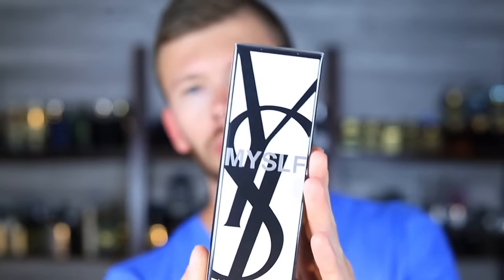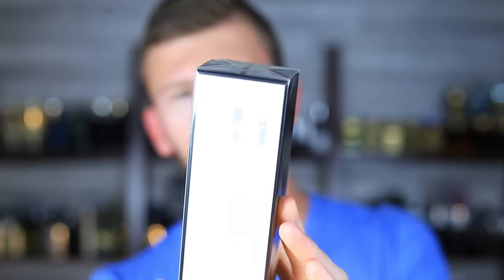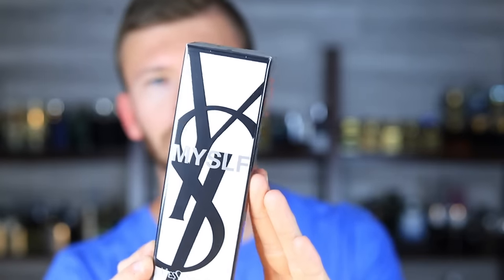Today we're checking out another brand new release from YSL. This appears to be the start of a new fragrance line for men, and it's also the second new release for men's fragrances from YSL this year — two in one year. This is YSL Myself, starting out as an eau de parfum concentration in a refillable bottle, moving in a different direction from the Y series, which is not refillable.